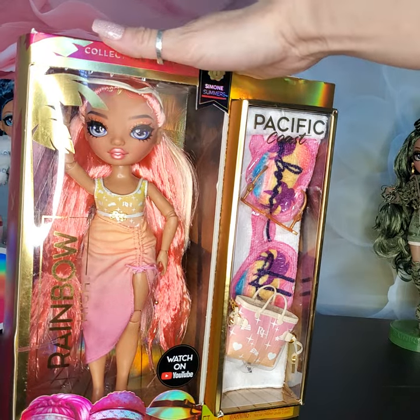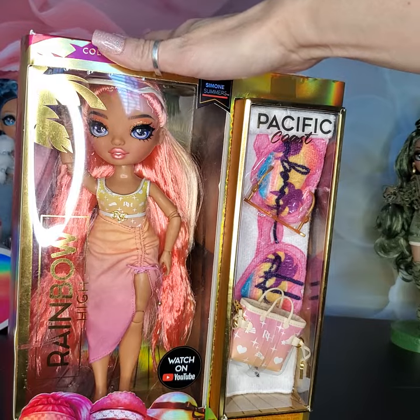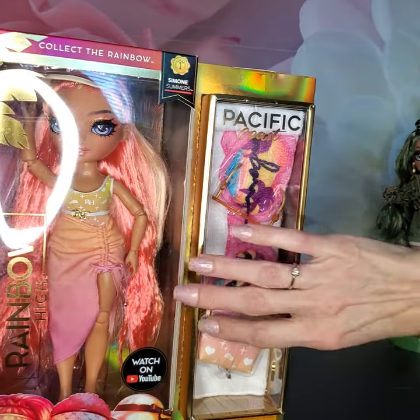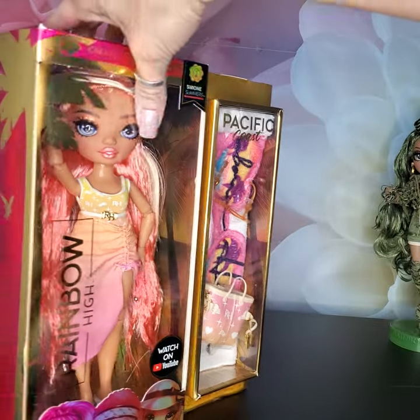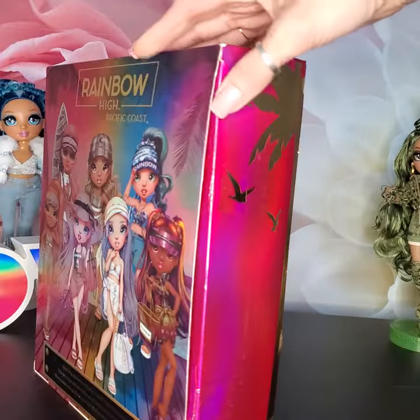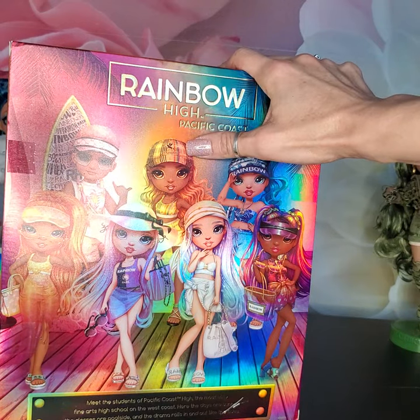Her color scheme is my favorite for sure. I love her skirt, I love her outfit, I love her beach towel and her bag. Absolutely one of my favorites that way. But as far as the face, my favorite doll would be Harper for sure.